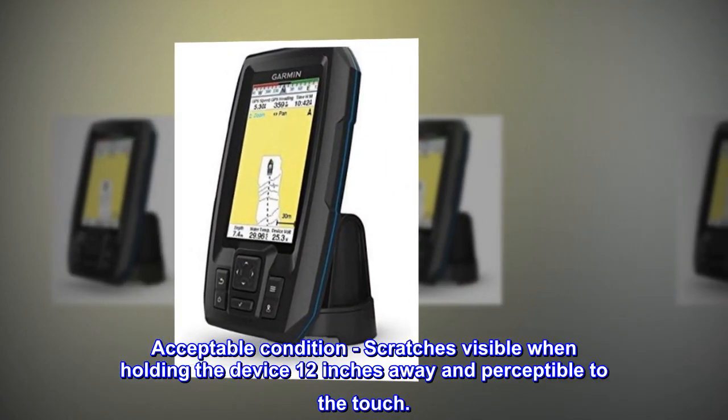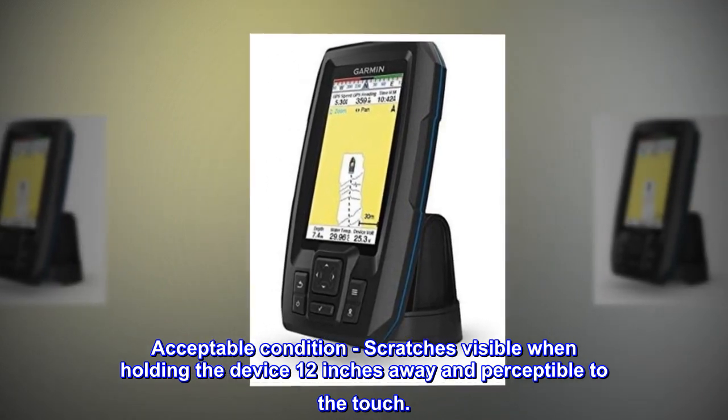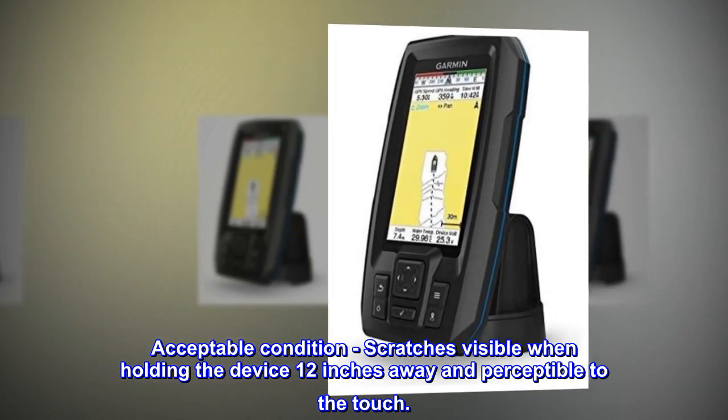Acceptable condition: scratches visible when holding the device 12 inches away and perceptible to the touch.